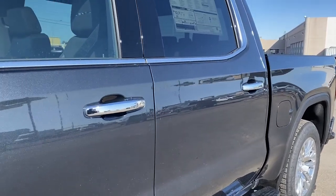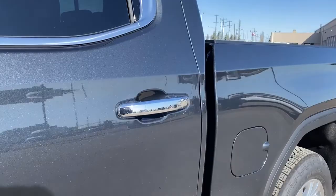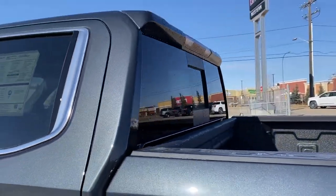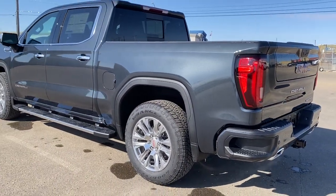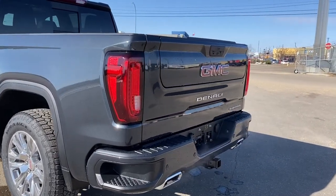The door handles have intelligent access — as long as you've got the key fob on you, push the silver button to lock or unlock the doors. There's also the rear window slider and the corner step bumper. Those corner steps are located on either side of the bumper for quick and easy access to the box of the truck, plus dual exhaust.